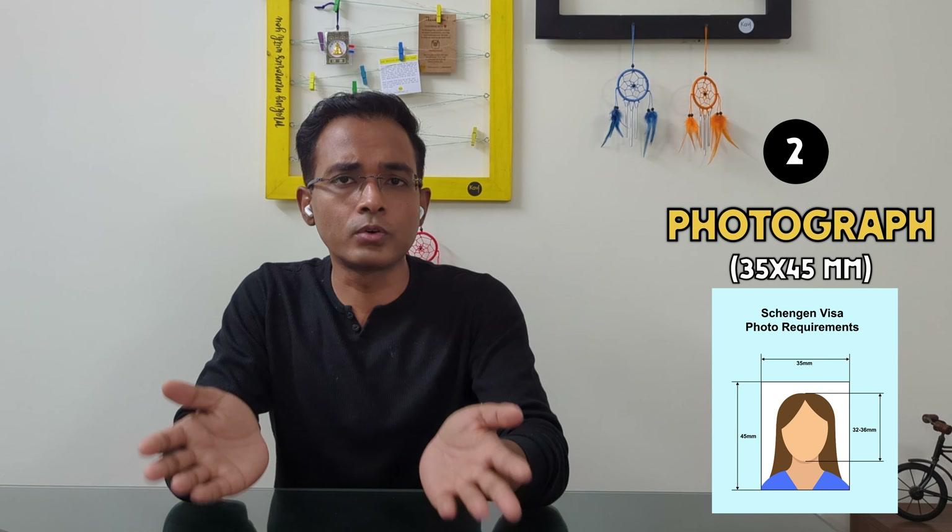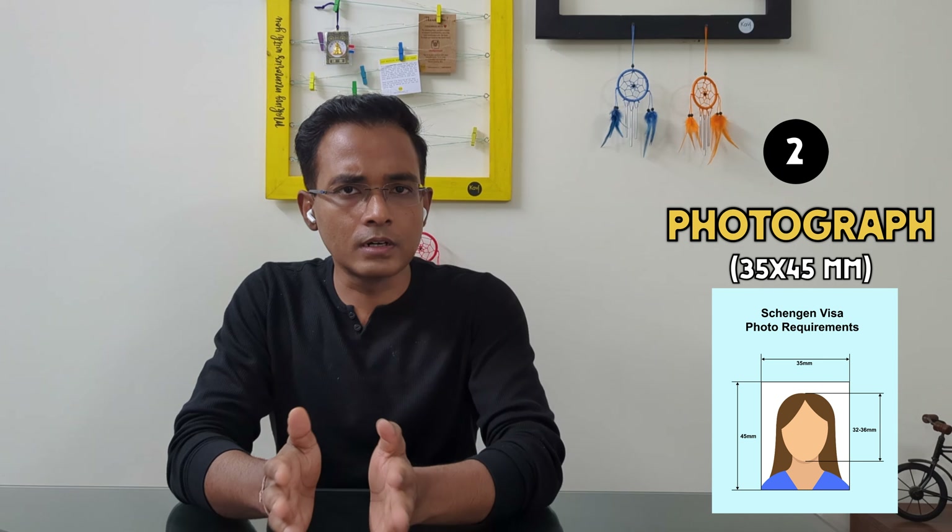The second document is photographs. You will need two photographs; the dimension size is 35 x 40 mm. You can go to any studio and tell them you need a photo for a European Schengen visa — they will know the dimension. If not, you can tell them the size yourself.